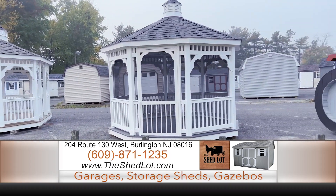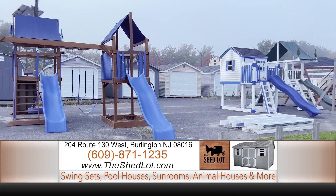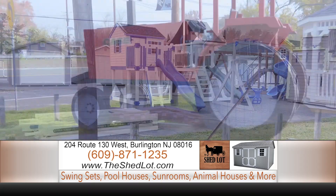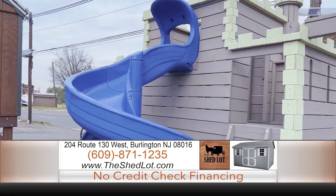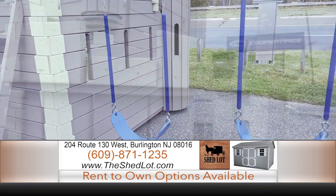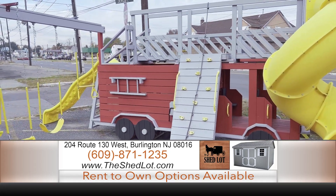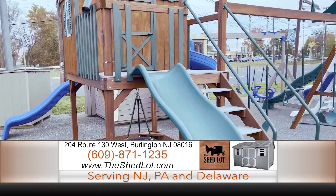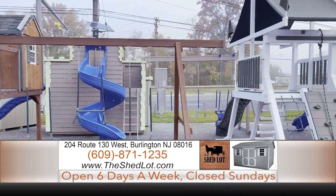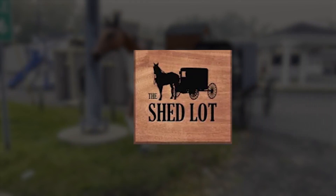Not only does the Shedlot have garages, gazebos, sheds, and playhouses, but we have an endless amount of swing sets and playground equipment in different configurations. We have giant tractors, school buses, fire engines — anything your kid can dream of, we can build. We have vinyl and wood structures that are a little more inexpensive. Come on down — let your kids and family's imaginations run wild. Everything is safe, built to last, and you'll have peace of mind knowing your children are going to have a blast on our equipment.